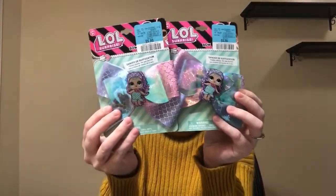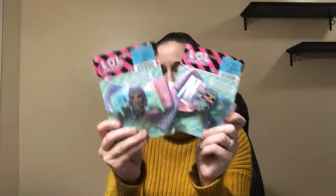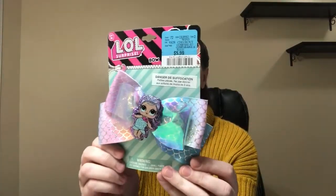And then I got two LOL hair bows. These will probably be stocking stuffers for my girls — I'm not sure yet. These are $5.99, which to me is a bit pricey, but I just couldn't resist. Look how cute they are.